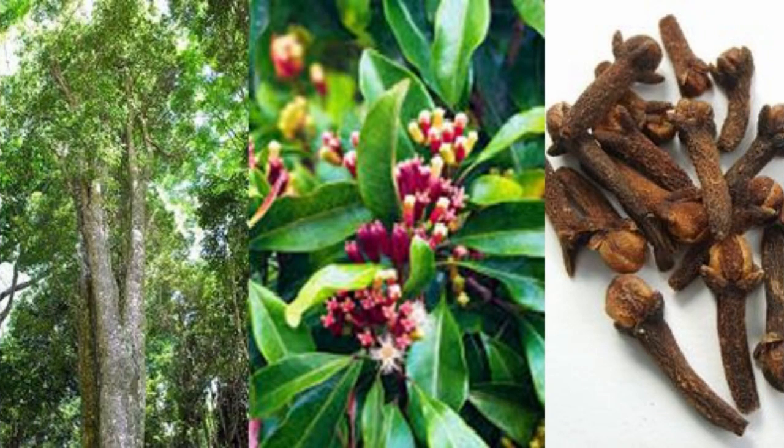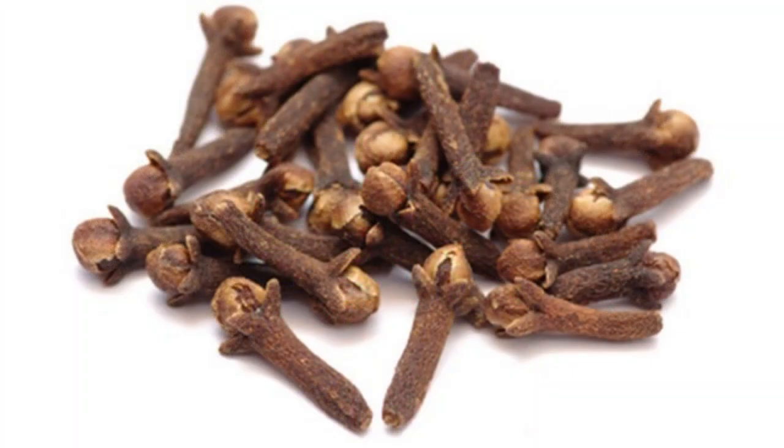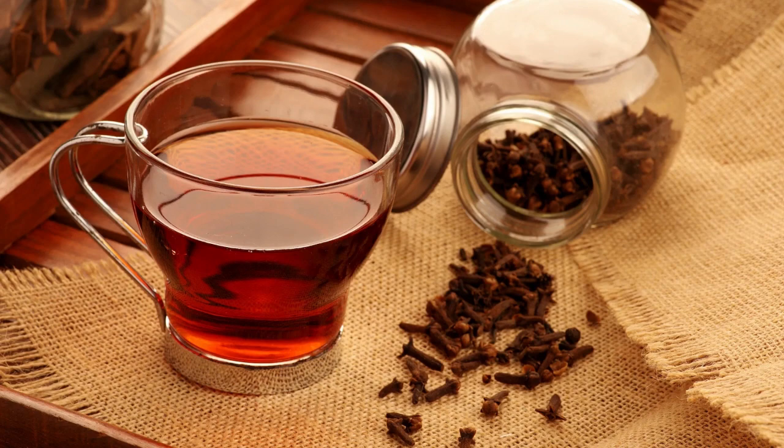Digestive Properties: Clove is traditionally used to relieve digestive issues such as indigestion, gas, and nausea. It stimulates the production of digestive enzymes and promotes gastrointestinal health.